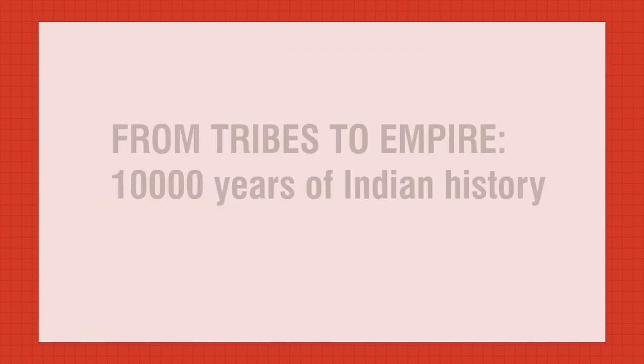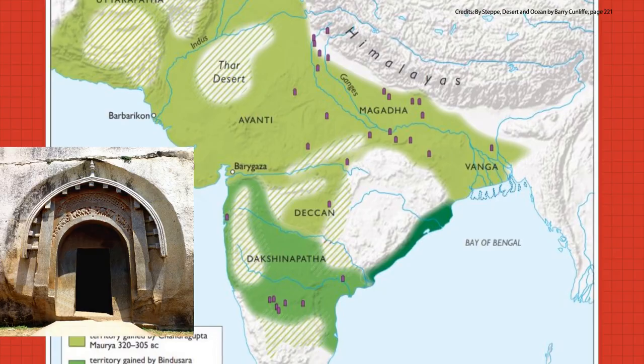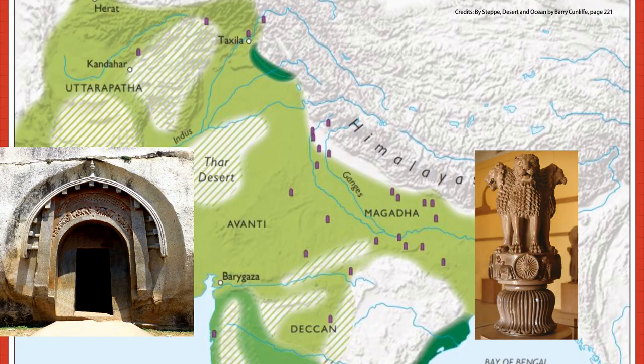Hello, this is a series looking at 10,000 years of Indian history, from around 10,000 BC with just Mesolithic hunter-gatherers to 200 BC with a huge Mauryan empire and the Tamil kings. This is part 3, about the Mesolithic and Neolithic in Peninsular India.